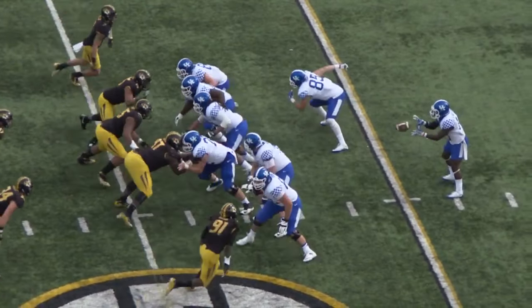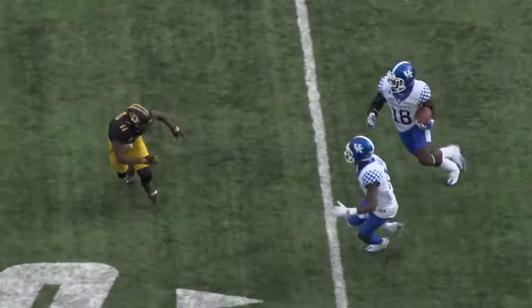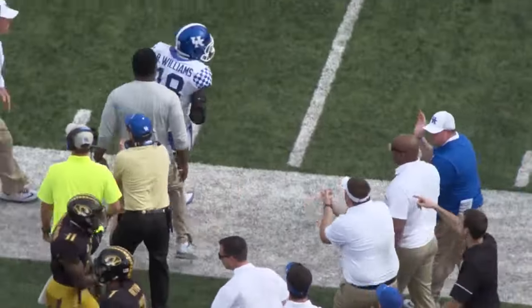Two tight ends to his right, eight up in the box for Missouri. Williams runs, got a big hole at the 30, cuts to the near sideline at the 40, gets a block across the 50, knocked out of bounds at the Missouri 48-yard line.